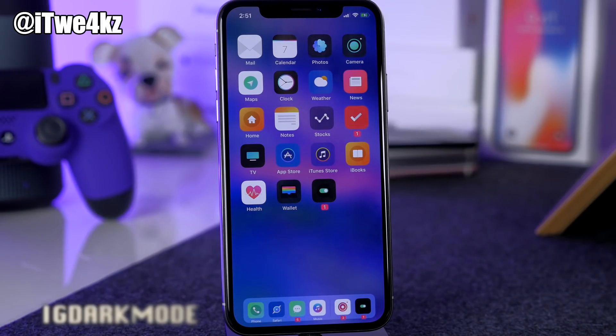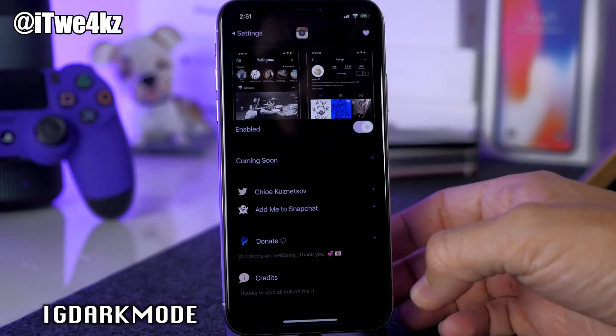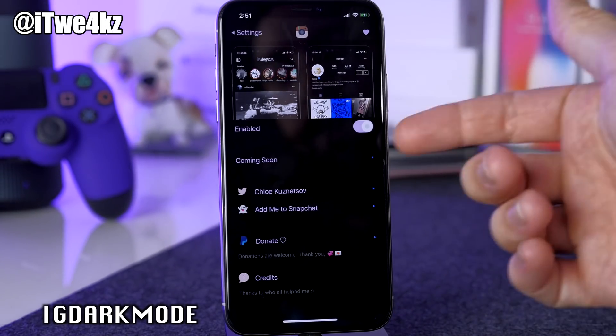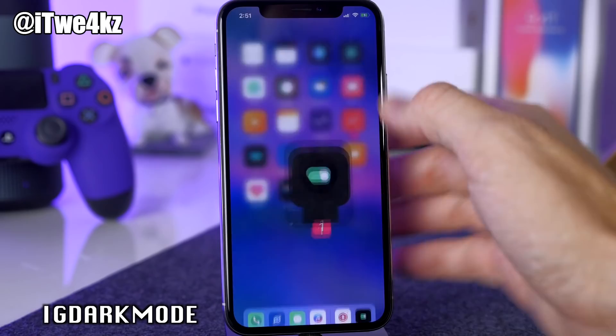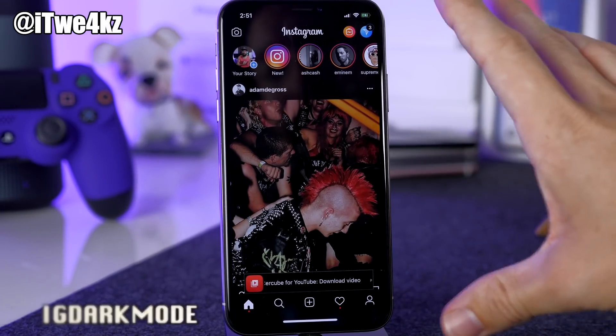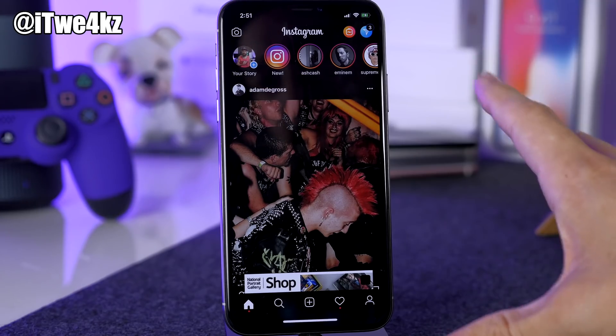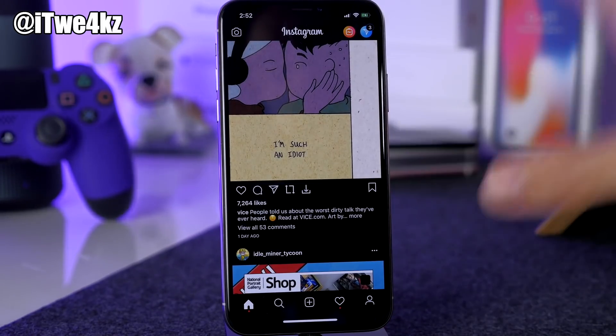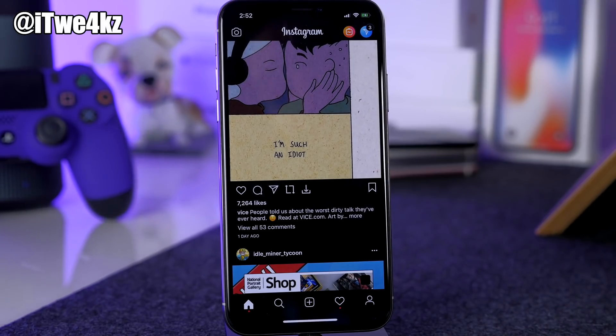Next we have IG Dark Mode. If you go into the settings and make sure it's enabled, then open up Instagram, you're going to get a dark mode applied to Instagram. It just looks a whole lot better in my opinion. If you're a fan of the dark look like I am, definitely check it out.